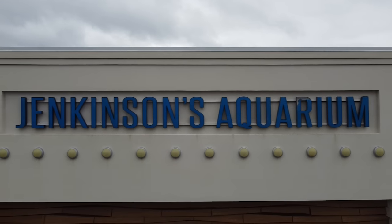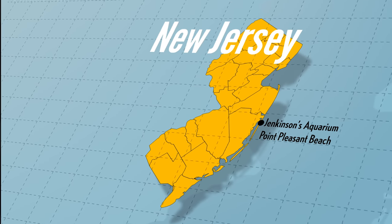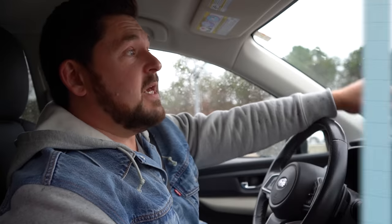We're at it again. We've got animals that need a home, and we are taking the call and going out and getting these animals. This time, the inquiry came through Jenkinson's Aquarium, which is a beautiful aquarium located in Point Pleasant, New Jersey, a town that a lot of us grew up going to because it is such a popular shore town.